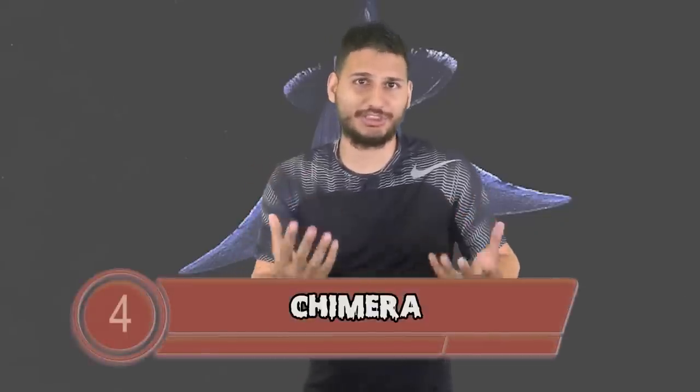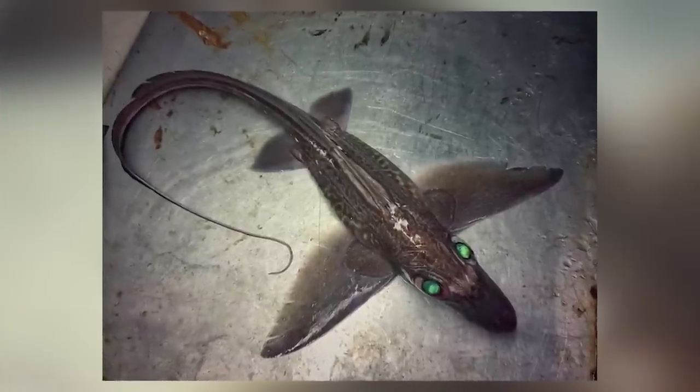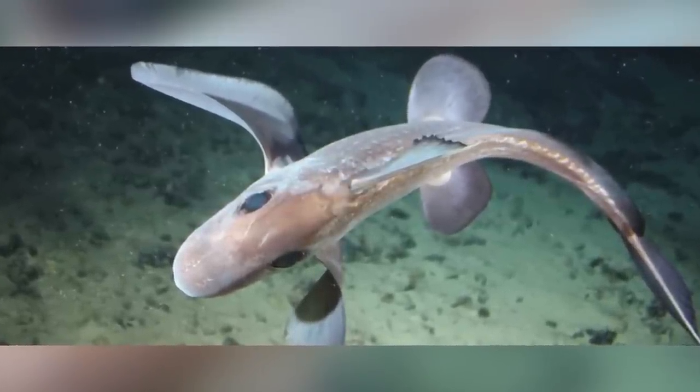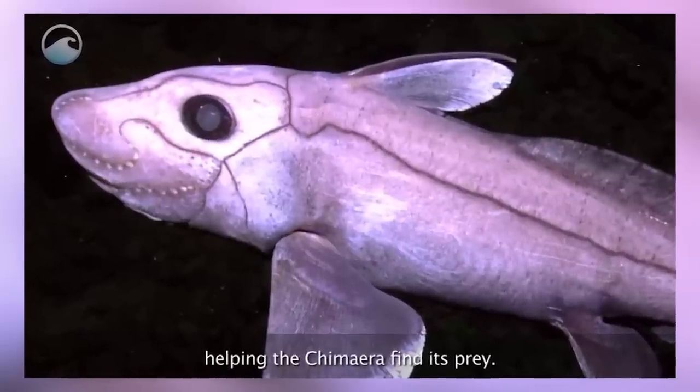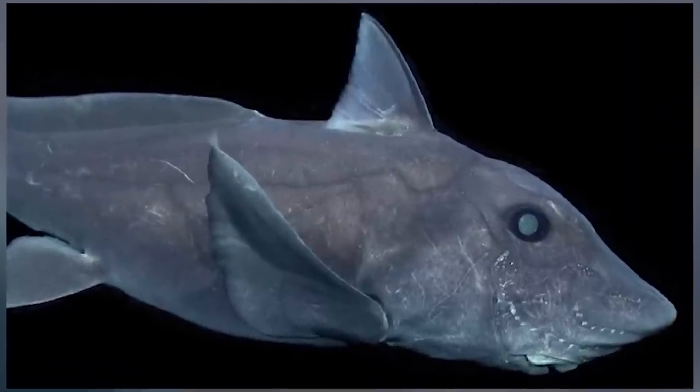Chimera takes us to number 4, also known as ghost sharks, ratfish, or spookfish. These strange-looking creatures live deep in the oceans and scientists believe they are some of the oldest fish to have ever lived. They have huge dark eyes that look like they're staring directly into your soul. Most chimeras live deep in the water which makes them very hard to study. What we do know is that they have three pairs of tooth plates that protrude from the mouth like a rat, and their teeth are extremely effective at grinding shells. Thankfully, chimeras aren't interested in humans — but they could evolve.